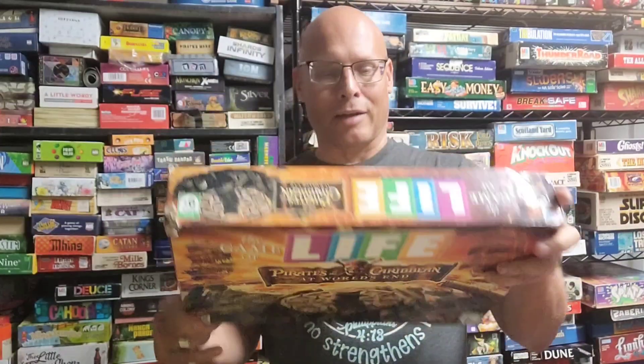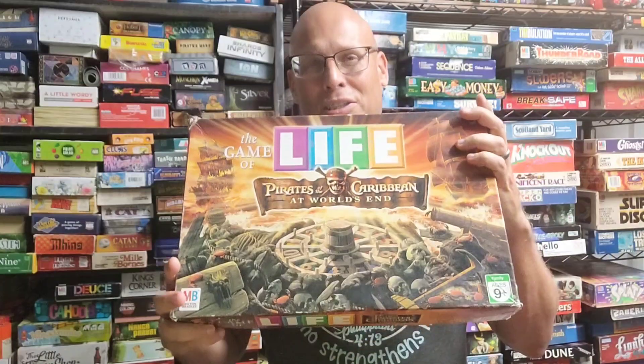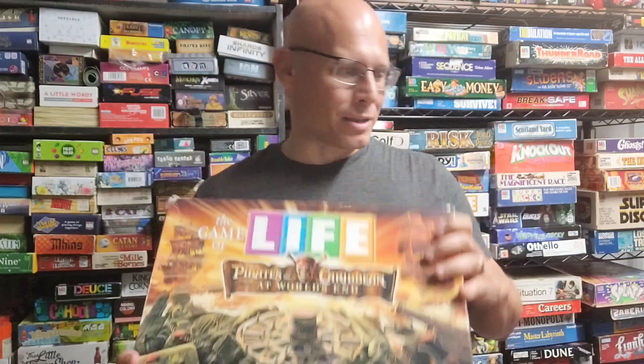This is the Game of Life: Pirates of the Caribbean. It's a take on the Game of Life with a Pirates of the Caribbean theme. It's a fairly simple version — I think it's a little more advanced than the SpongeBob SquarePants Life, but I'm going to check this out.